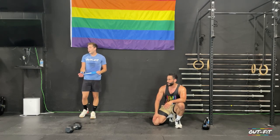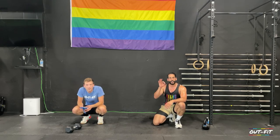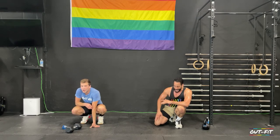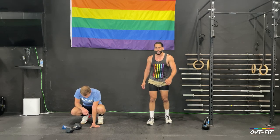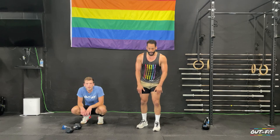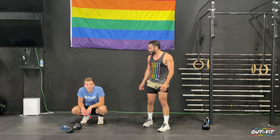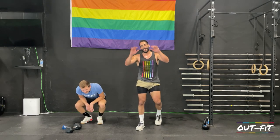Nice job everybody! Boot Camp Challenge workout number 10 is done. If this is your first one, you can go back to the previous ones. Either way, please make sure you subscribe to the channel — we've got new workouts every week and we do Boot Camp Challenge every week. We're hot and tired but it was a great one. I'm Coach Todd, I'm Coach Kool — we'll see you next time. Take care.